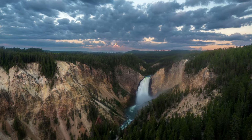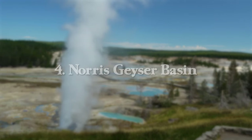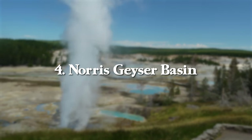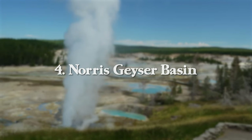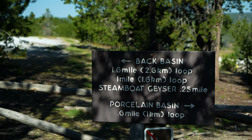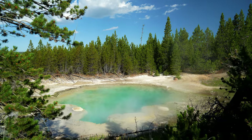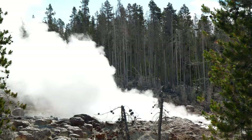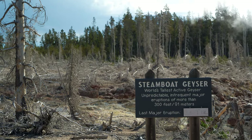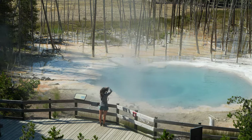Next up is Norris Geyser Basin — a very underrated spot in the park. It's multiple basins in one hike, so you get quite the bang for your buck. Once you park, you'll have walkways heading mainly north and south. The north end is called Porcelain Basin and the south end is called Back Basin. There are four hike options: the shortest is Porcelain Basin Trail at 0.9 miles with roughly 100 feet of elevation gain.